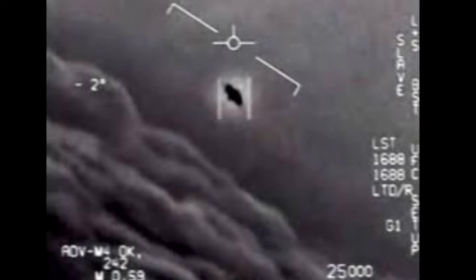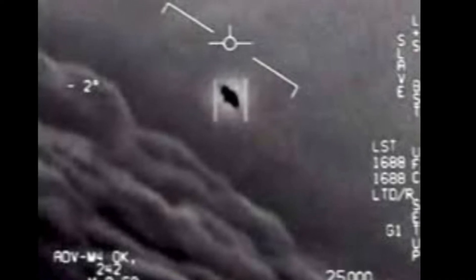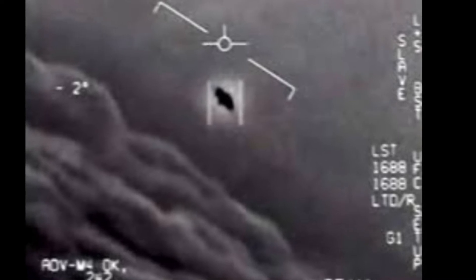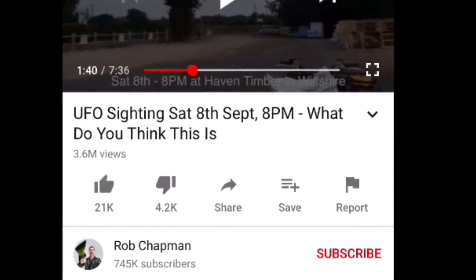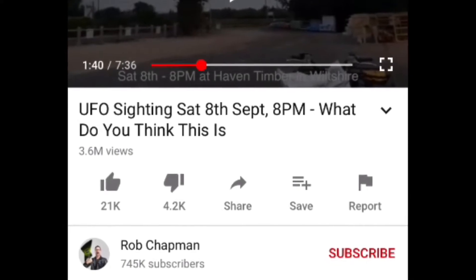Hey guys, welcome back to mindbuild77, and this video is going to be a bit different from what I've done before. I'm going to be analyzing a UFO video, and I found this on YouTube after looking around for a while to find one that seemed somewhat real. After looking around for quite a while, I came across this video by Rob Shampman, and I chose to analyze this video because it looks real to me, but I'll be pointing out if there's anything off with the video. So let's get into it.